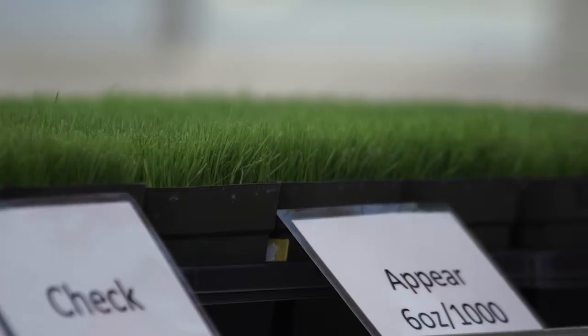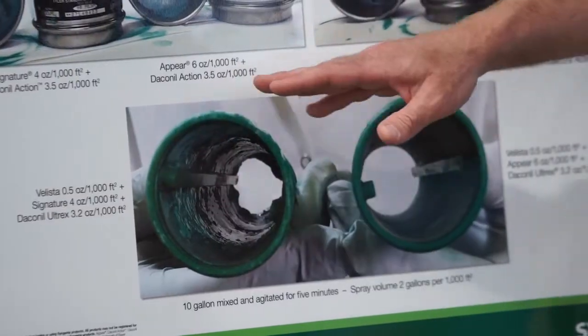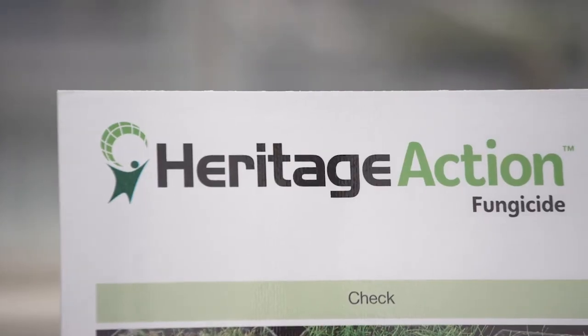We are so excited to announce Appear fungicide into the marketplace, as well as the introduction of Heritage Action, which will be coming this summer.